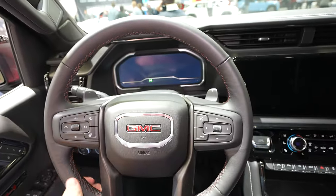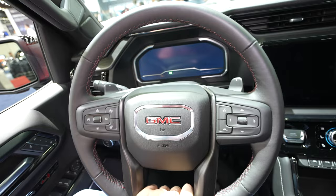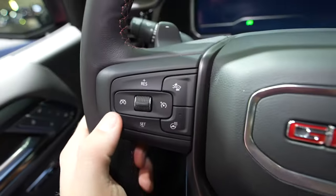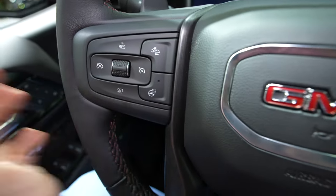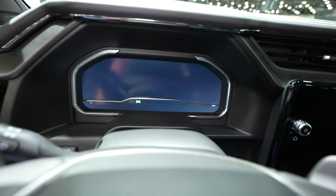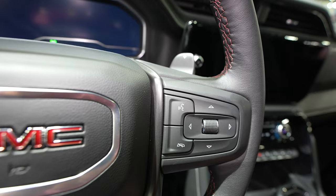Coming back to the steering wheel, we have a nice leather wrapped steering wheel with no bolsters but with this nice red stitching. Paddle shifters are included. On the left side of the steering wheel we have all the cruise control buttons, as well as your gap adjustment and your heated steering wheel button. Over on the right side we have the control pad for the instrument cluster as well as the steering wheel mounted call buttons.